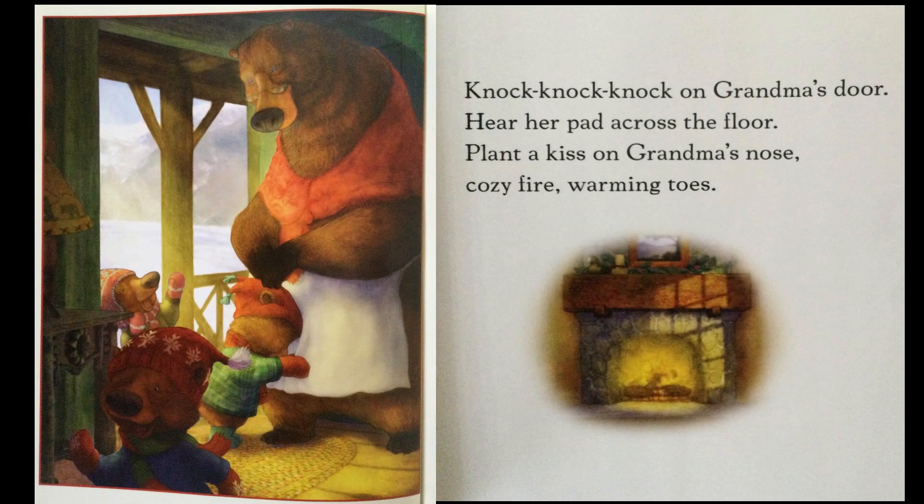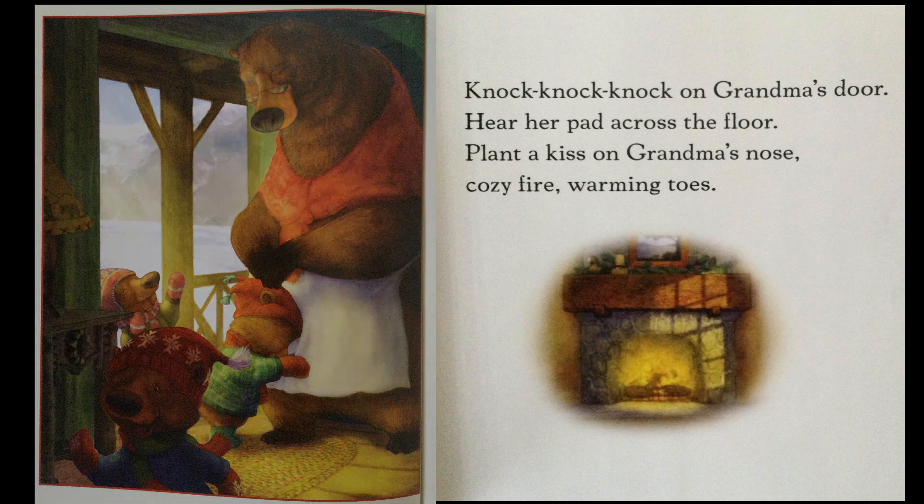Knock, knock, knock on Grandma's door. Hear her pad across the floor. Plant a kiss on Grandma's nose. Cozy fire, warming toes.